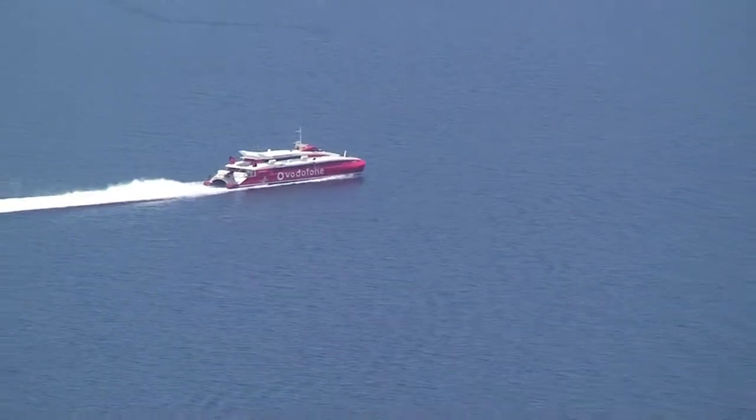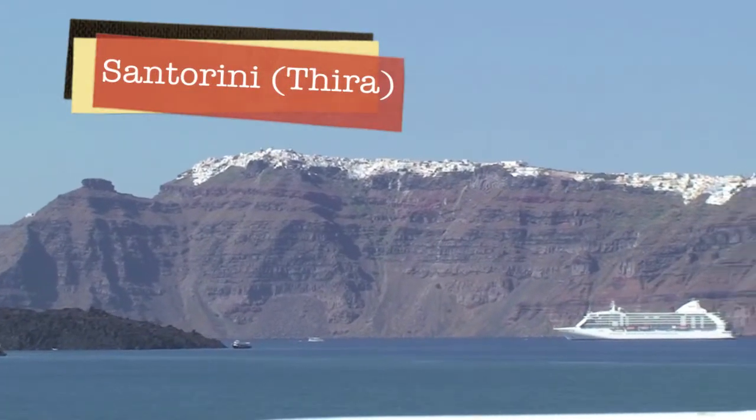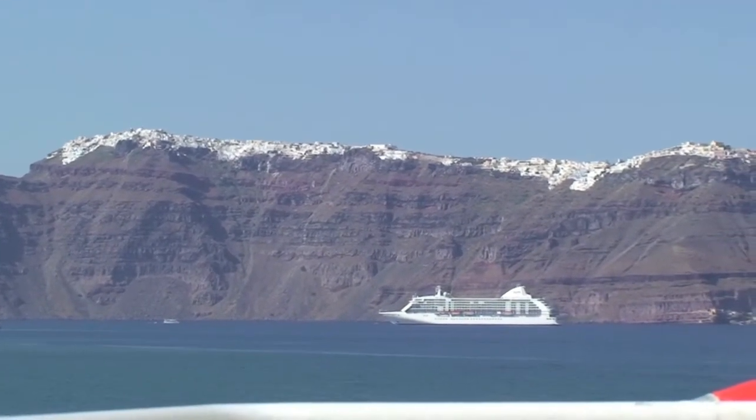I'm Chris Christensen, the host of The Amateur Traveler. Arriving on the island of Santorini by ferry can be a spectacular experience. Named Santorini by the Venetians after St. Irene, the island is really called Thera by the Greeks.